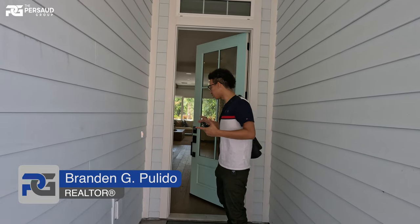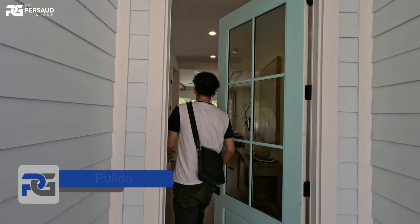My name is Brandon Pulido, we're here with the Prasada Group. This is a five to six optional bedroom home — we have six actually as of now — with three to four baths.